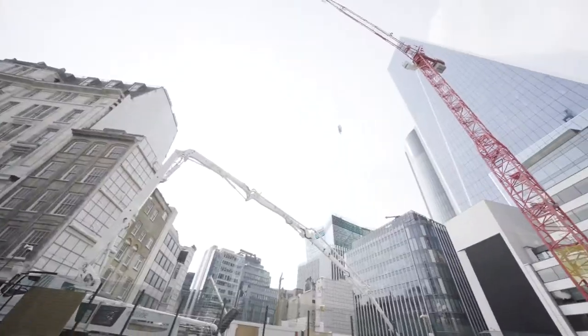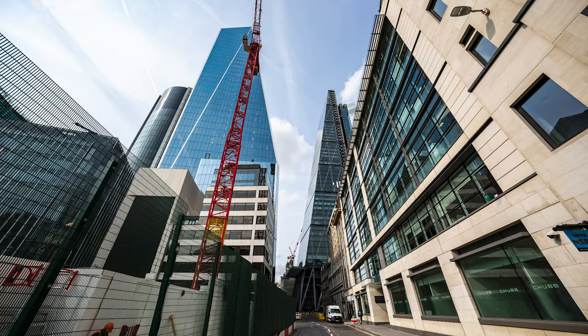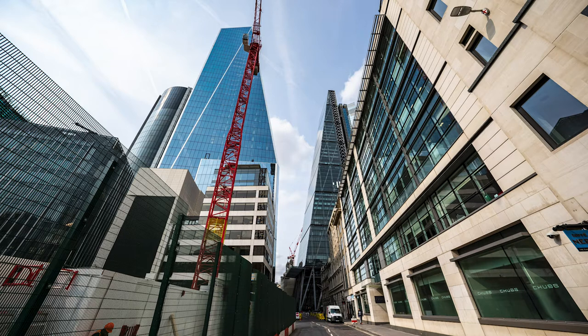Here we will have a good view of the Scalpel and the Cheese Grater. We want you to show us what you have learnt about Leading Lines. In 50 seconds, draw the longest lines you see in the image. If you're extra observant, you will see how they all lead to one point.